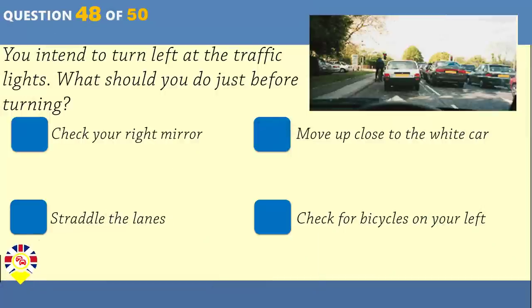You intend to turn left at the traffic lights. What should you do just before turning? Check your right mirror. Move up close to the white car. Straddle the lanes. Check for bicycles on your left.